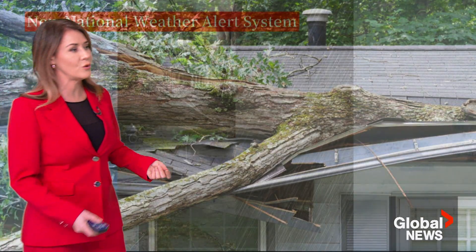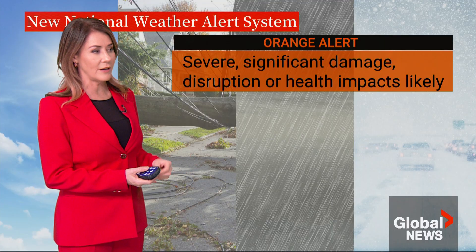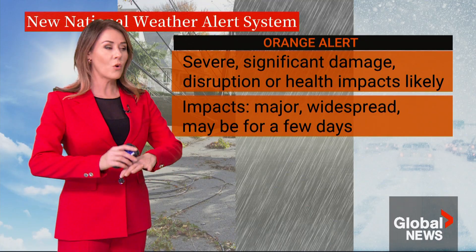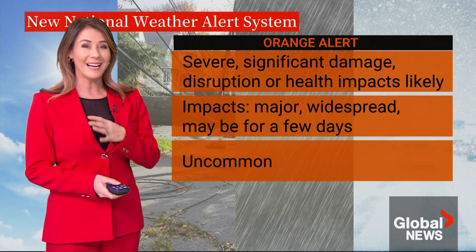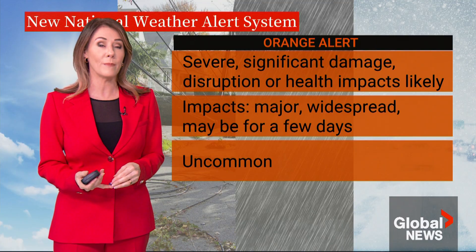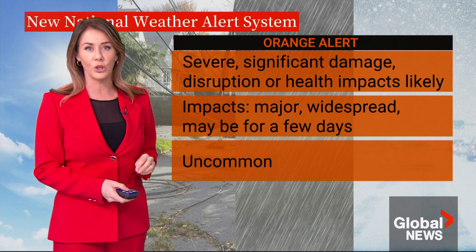The orange alert involves a more severe weather event that is likely going to cause significant damage, disruption, or health impacts. With an orange alert, the impacts would be major, more widespread, and may last for a few days. This type of event does happen, but they are uncommon. An example would be a rainfall warning in Metro Vancouver where there may have been some flooding, or it caused a single landslide or washout.